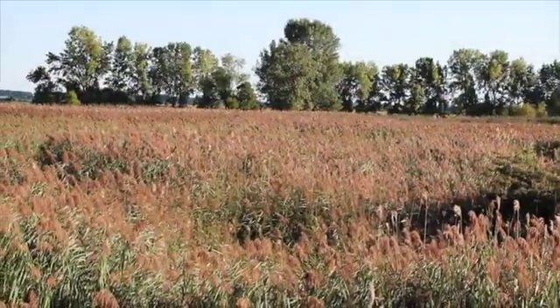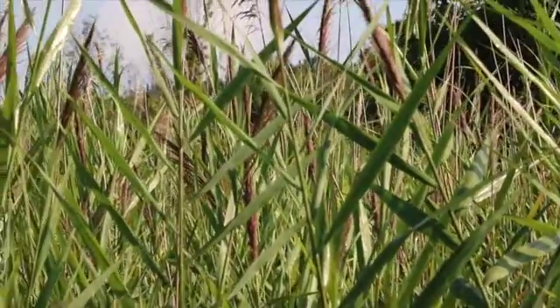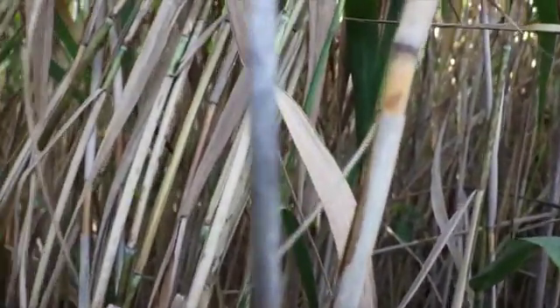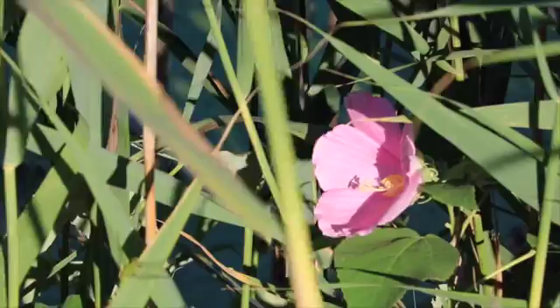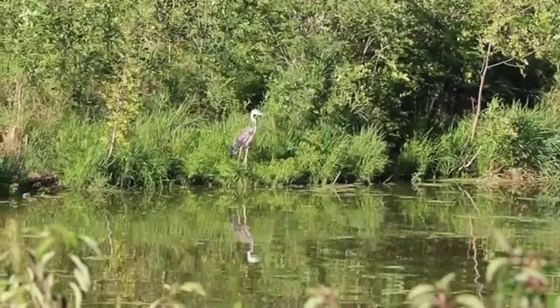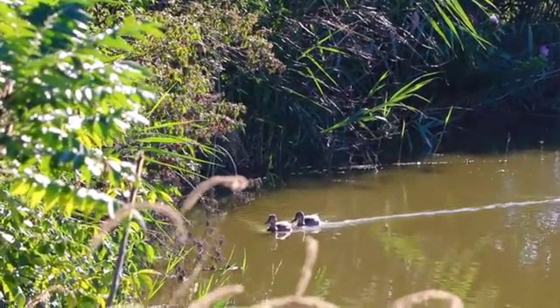Phragmites is an invasive wetland plant that's come from Eurasia. It's an extremely aggressive, fast-growing plant which allows it to take over wetlands very quickly and very dramatically. What it does is it creates large dense mats of vegetative material and excludes other kinds of native plants from the wetland. Wildlife has very little use for Phragmites as food, for cover, or for any other reason.